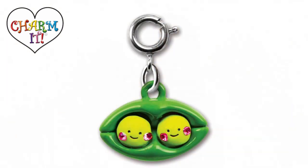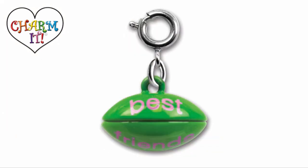My second pick has to be the pea pod charm. It's just so darling with the two little peas on the pod, and on the back it says best friends. Who knew vegetables could be so cute?